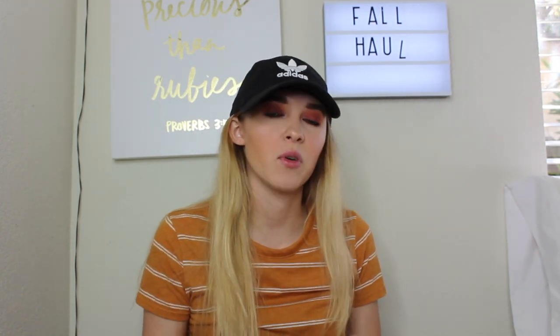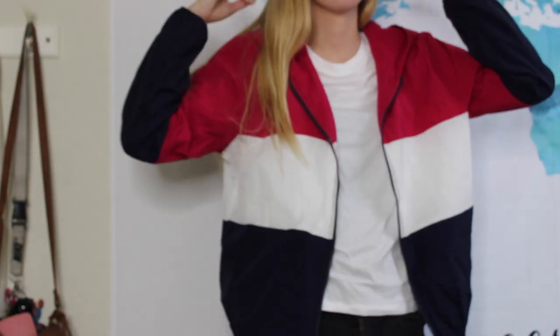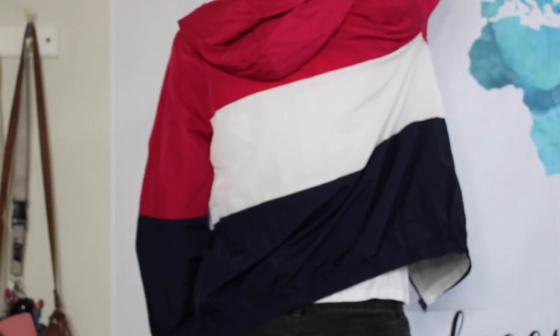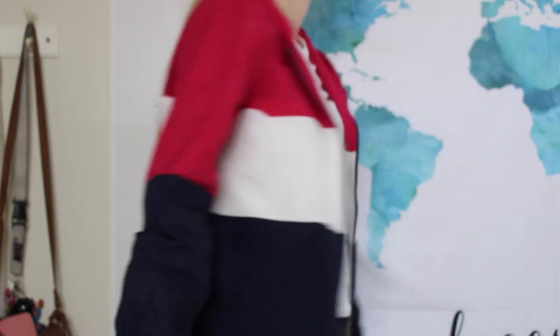The next sweater is actually a windbreaker from Target's new brand Wild Fable. You probably saw this in my 'Instagram controls my date night' video. It reminds me so much of a windbreaker from Brandy Melville but this was almost $10 less. I really wanted one for fall and winter, so I'm really glad I found this one that's not that expensive from Target.